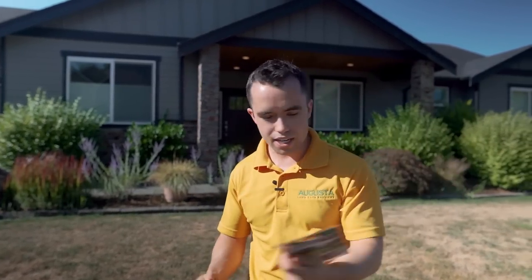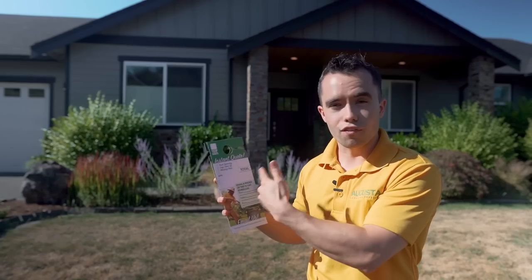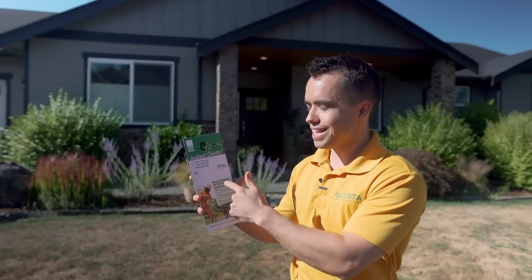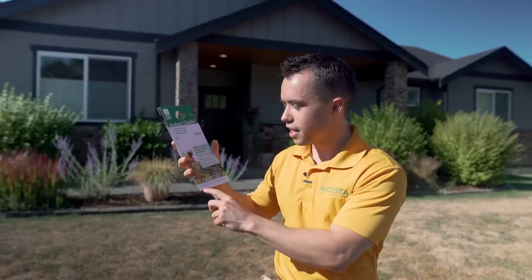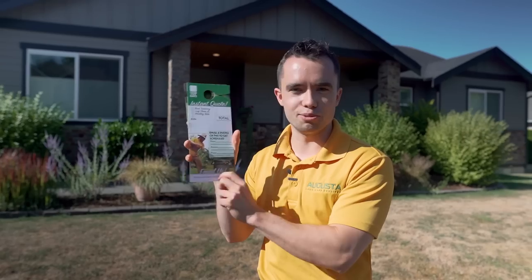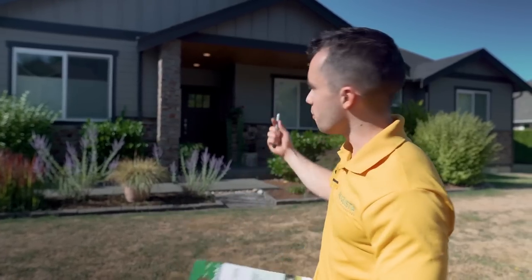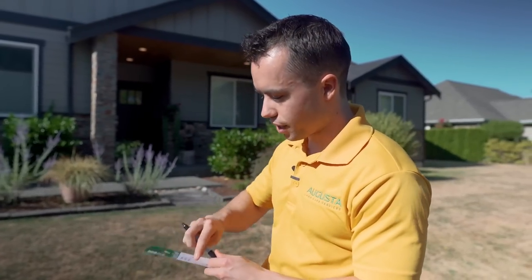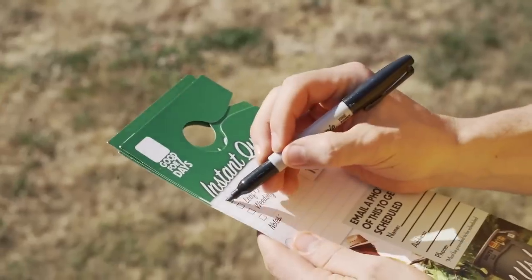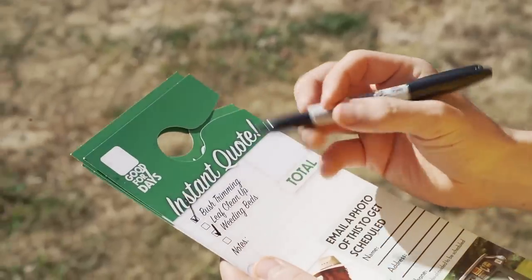What's really cool about these is I'm going to put the notes for my estimate directly on here. If they want to get scheduled, all they have to do is email a photo of this door hanger to my email at the bottom. You would put your own email in — this one is a fake example. So I'd be walking up to this house — I'm going to do this slower so I can teach you, but this gets really fast. Right here I'm going to say: bush trimming, they definitely need bush trimming, no leaf cleanup really to speak of, but there are some weeds in the bed, so I'm going to check that one off as well.